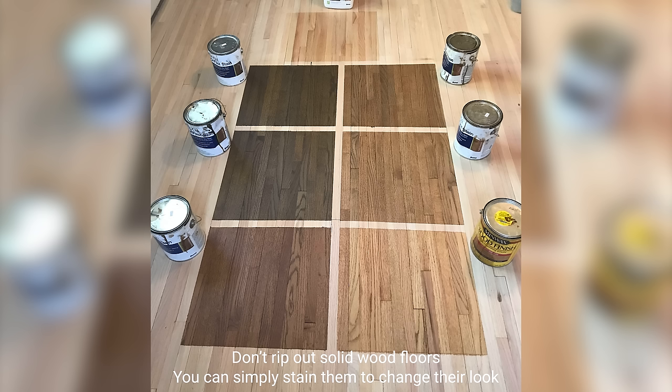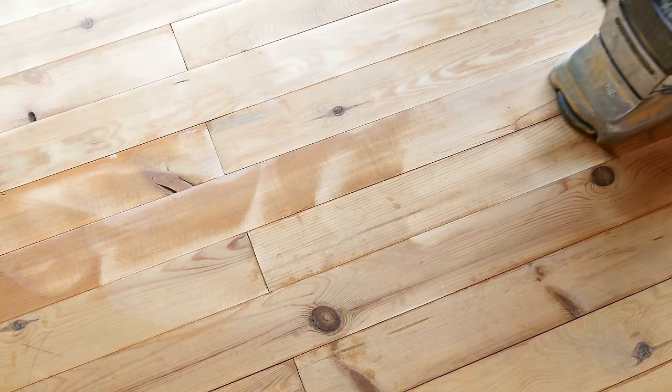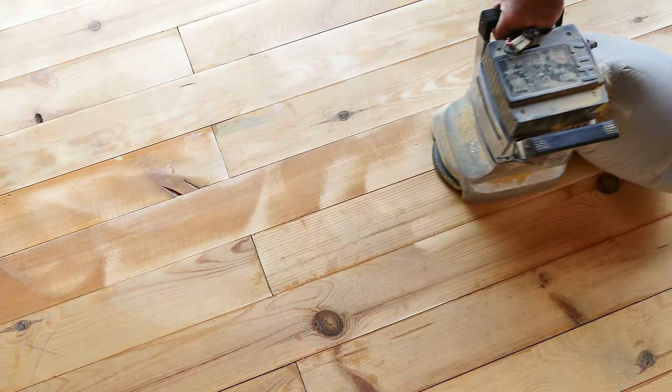In older homes, you may even be lucky to have real hardwood flooring underneath your carpet that only needs to be sanded and stained to bring it back to life. It always baffles me when I see people covering up real hardwood floors with carpets. If you have one that is looking dated, remember that you can simply sand and stain them — you'll be surprised by how good they can look.